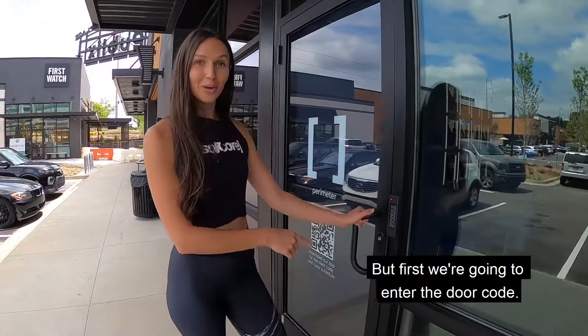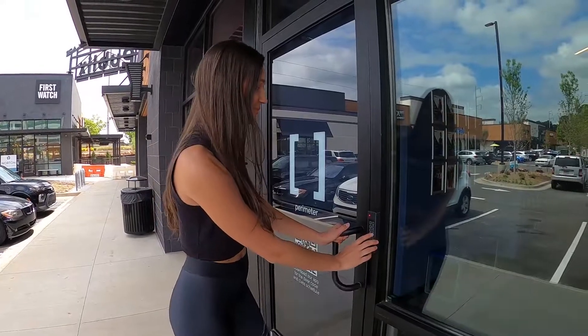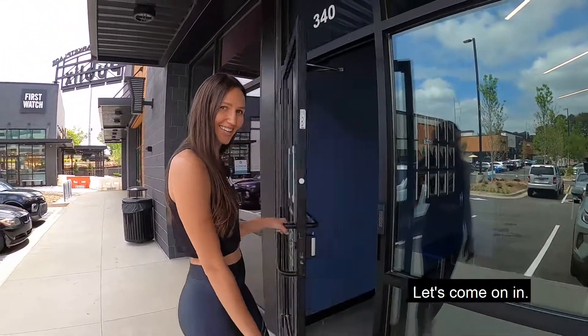First we're going to enter the door code. So after you book your class, the door code will appear on your app. Our studio is nice, safe, and secure. Let's come on in.